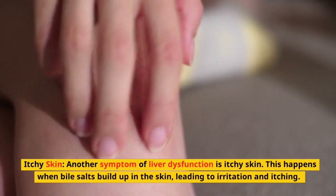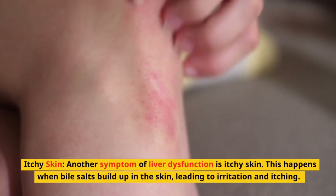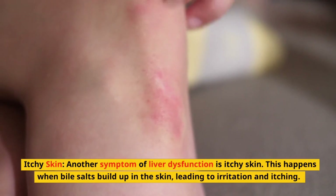Itchy skin. Another symptom of liver dysfunction is itchy skin. This happens when bile salts build up in the skin, leading to irritation and itching.